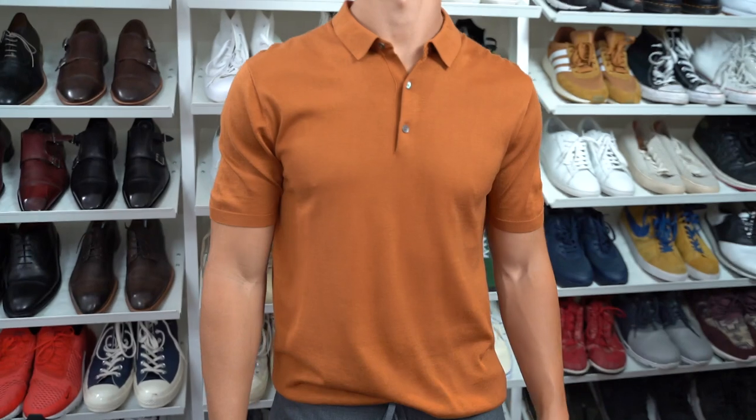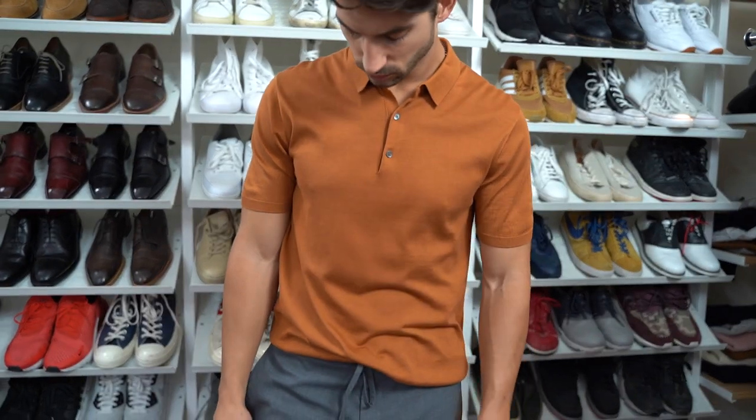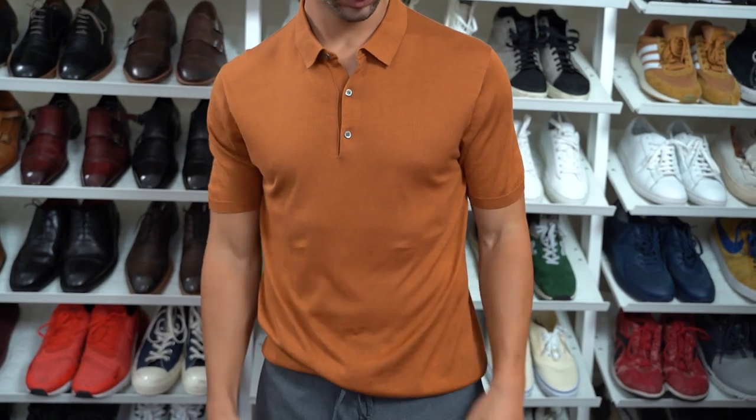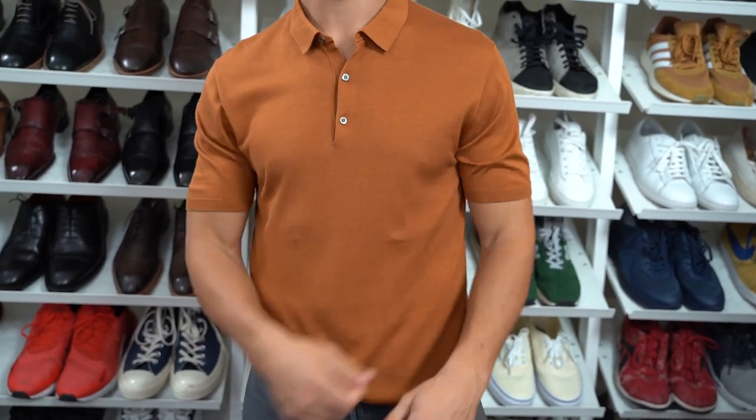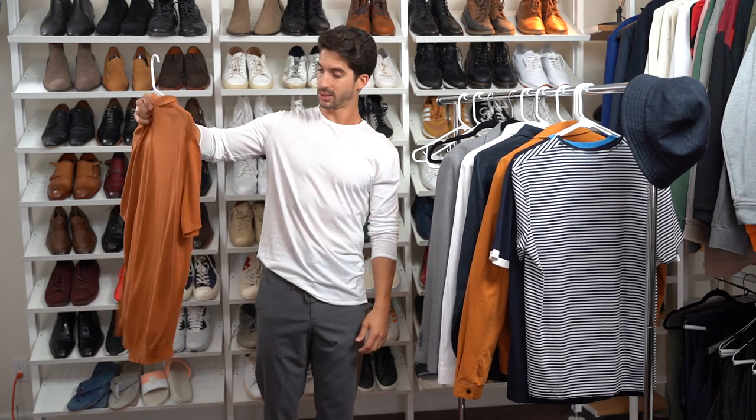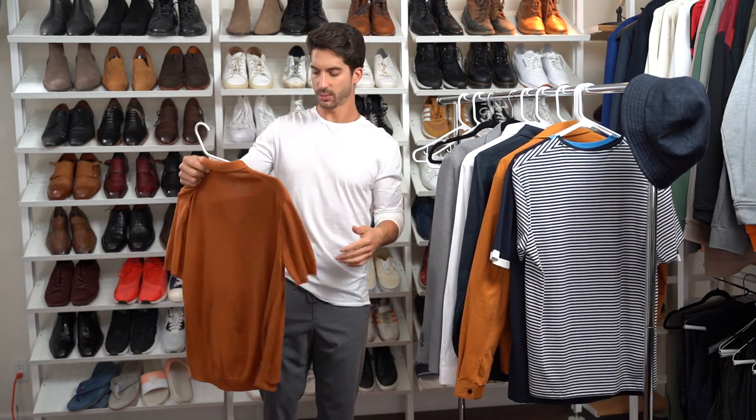And this is another classic staple from Koss: the silk nylon polo. These are always a great choice — super cool colors, fitted to your body, and they kind of go with anything. I always try to pick one up when I go in because it's easy and very flattering.